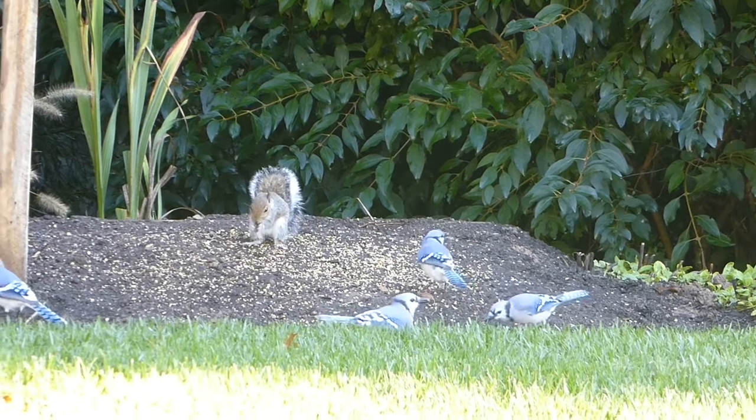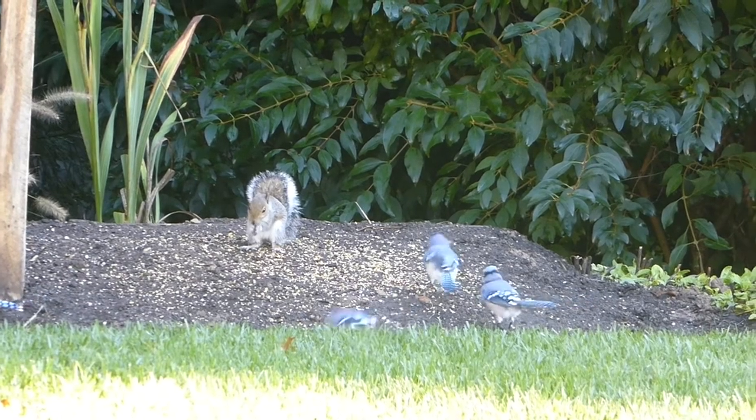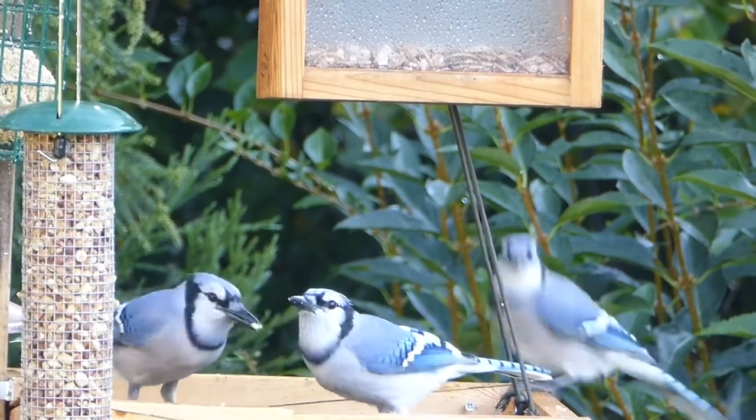Blue jays will eat almost any food offered at bird feeders, but their favorite foods are peanuts, cracked corn, and sunflower seeds. Offer these foods year-round to better attract the blue jays.